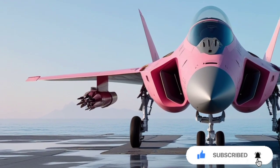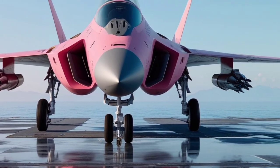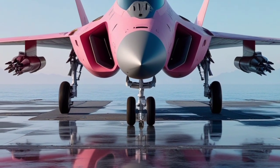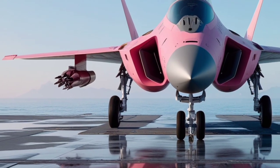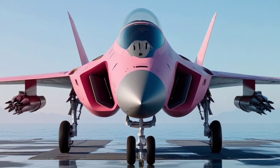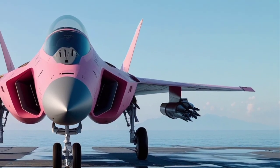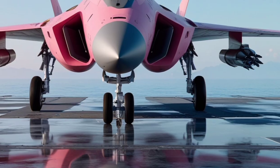Welcome back to USA Auto Car Reviews, your go-to channel for in-depth car and vehicle reviews. Today, we're diving into a review of one of the most exciting aircraft of 2025, the KF-21 Boramae fighter jet. This aircraft is creating a significant buzz worldwide due to its advanced capabilities, sleek design, and cutting-edge technology. Let's take a closer look at its specs and features to understand what makes the KF-21 Boramae stand out in the world of modern aviation.